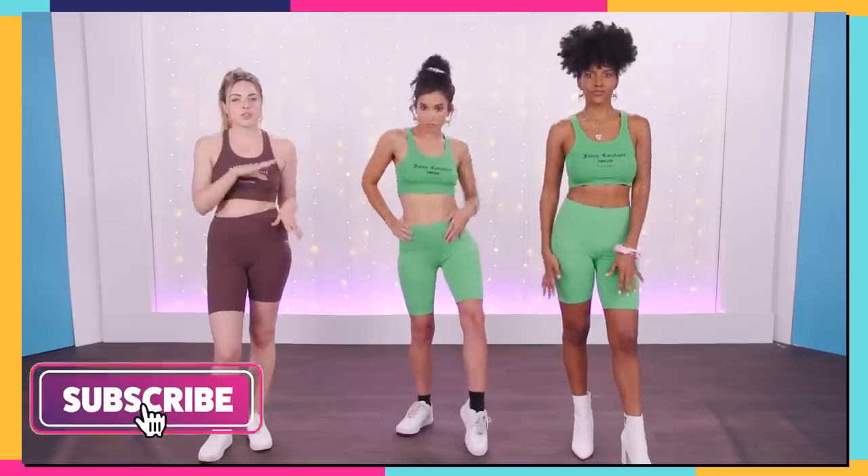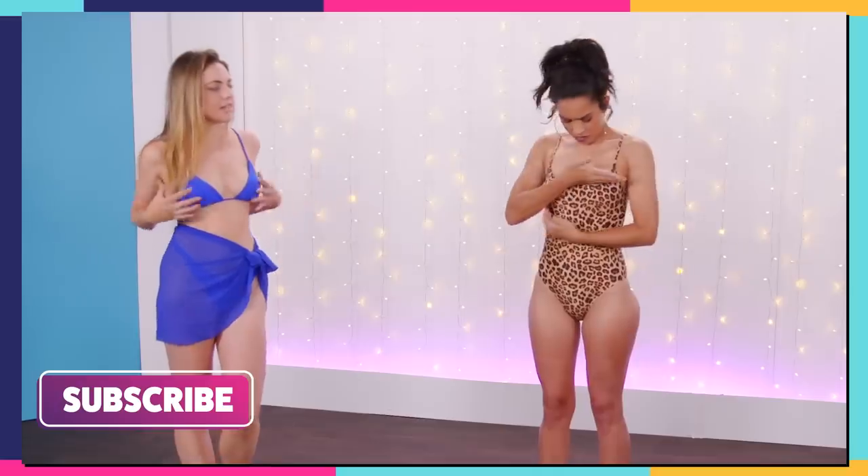If you watch our channel, we usually do a lot of first impressions, try-on hauls, trying things for the first time — things like that. But today is a little bit different. We are diving deeper, and we're going to give you reviews and our thoughts on clothes that we have been living in, styling, truly going through life in for a few days. Way more than just a first impression.